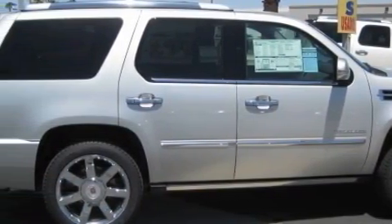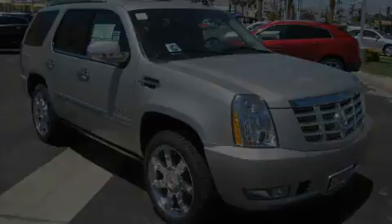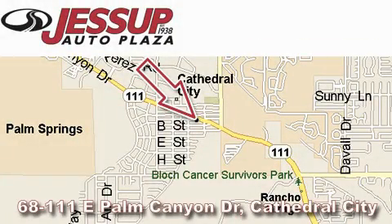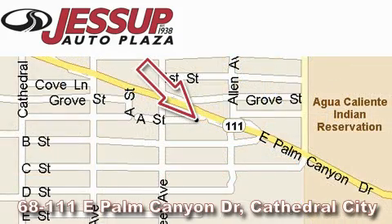This vehicle won't last long at this price — call and arrange a test drive now. Jessup Auto Plaza is located at 68111 East Palm Canyon Drive in Cathedral City. Our goal is to exceed all of your expectations to ensure that you'll return for future visits.